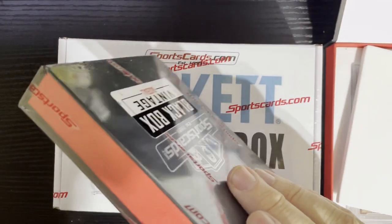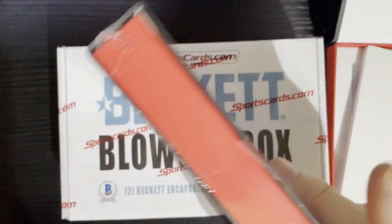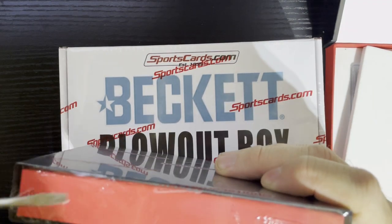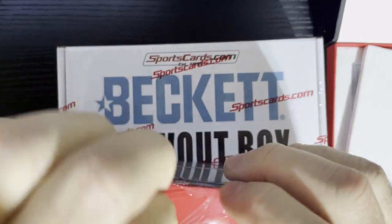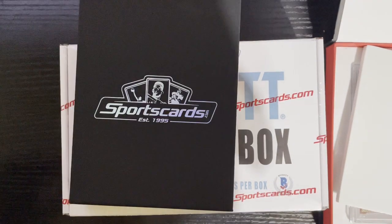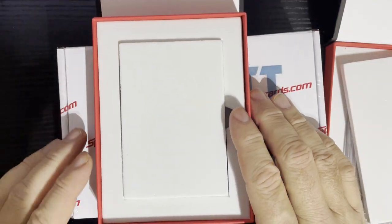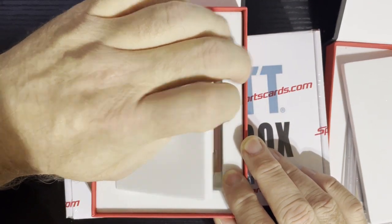Up next we got the Black Box Vintage. These are 40 bucks a piece and I've done pretty well in the past — been very pleased with my openings. But you never know, it's all a crap shoot. If you're willing to risk the money it might be fun. Here we go — I don't know if there's going to be a guard or not, sometimes there are and sometimes not. One, two, three — there is one this time. Ripping the band-aid: one, two, three, boom!